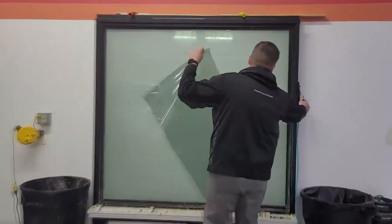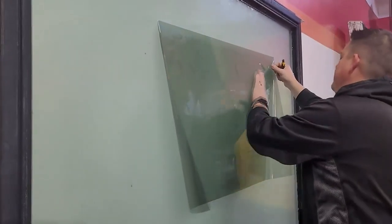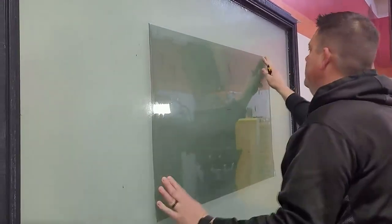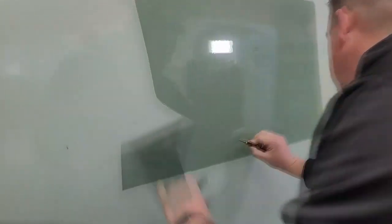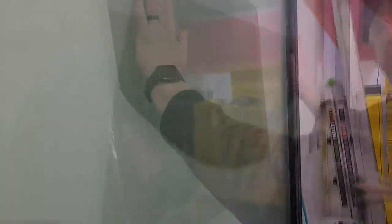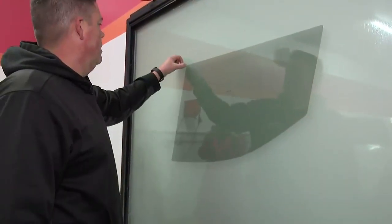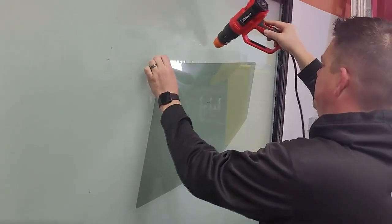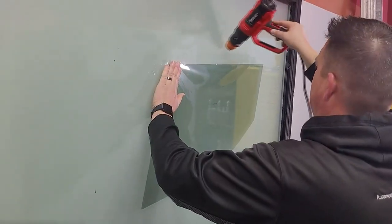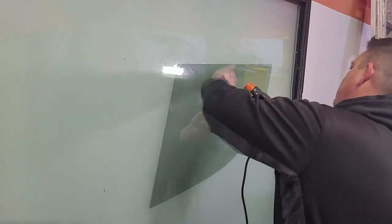Then we take it to the peel board, and we have to weed this out so we can pull our pattern out of here. Before we can install that, basically all vehicles have curved glass nowadays, so we have to heat form it. A lot of guys will shrink them on the car, but I like to do it here because it prevents water streaks down their car.